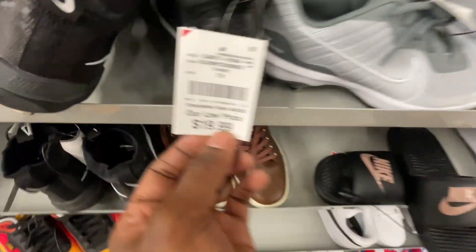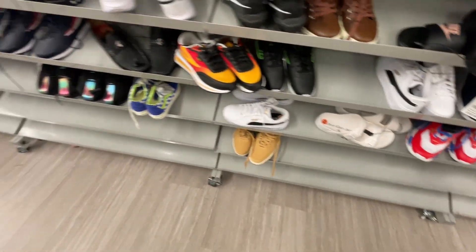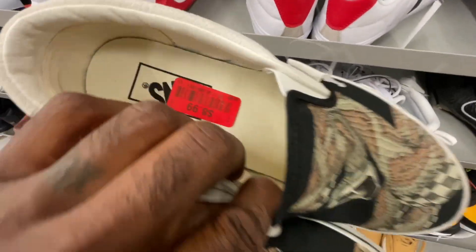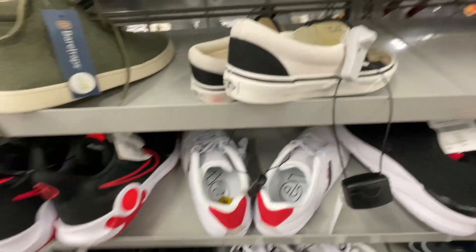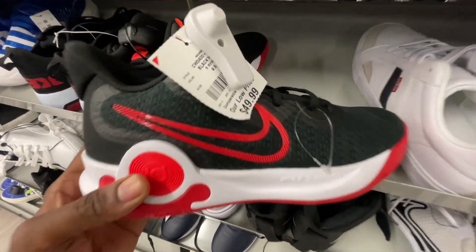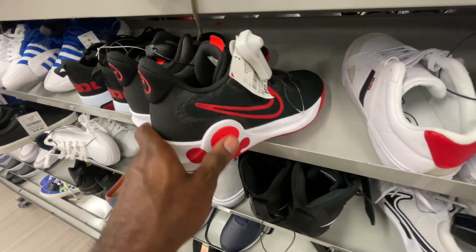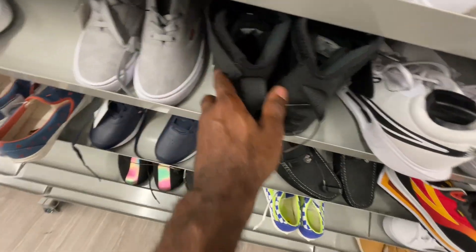Got some cleats for $16, more Vans slip-ons with a snake print on clearance for just $9 — can't beat that for a pair of shoes. Got some KD shoes for $50 in red and white and black. More cleats over here that are a bit too big to see clearly — looks like Air Forces, probably going for $20.